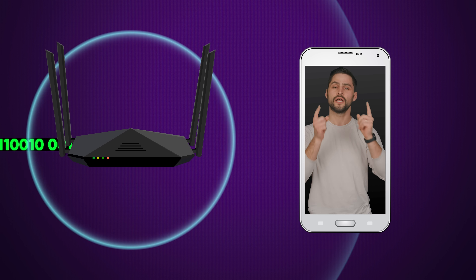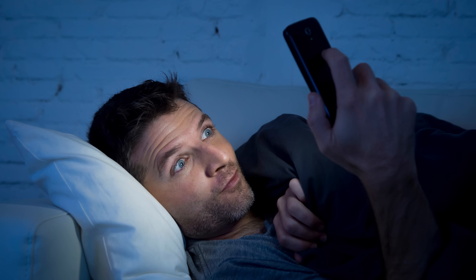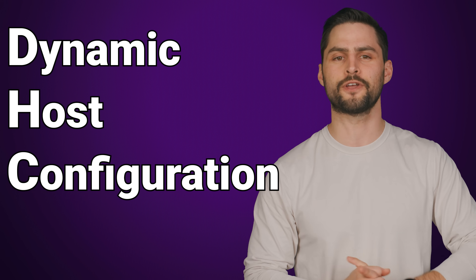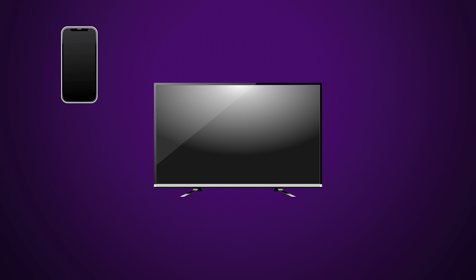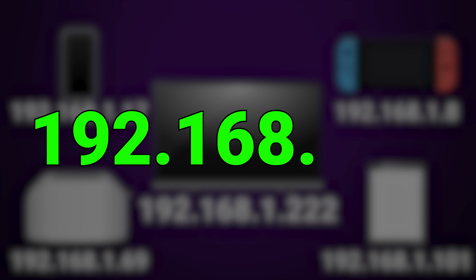Step zero: it's actually important to know what your typical WiFi router does. It not only emits a WiFi signal, it's also responsible for moving traffic between the internet and your home — which is the actual routing part — as well as ensuring that the right traffic goes to the right device. This job of sending data to the correct place is typically handled by a feature called the Dynamic Host Configuration Protocol, or DHCP, which assigns every gadget on your home network a private IP address, usually starting with 192.168.something.